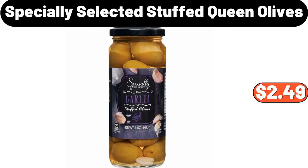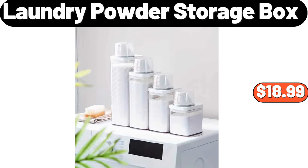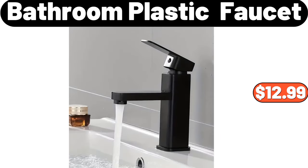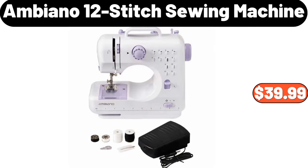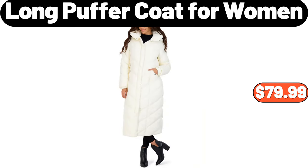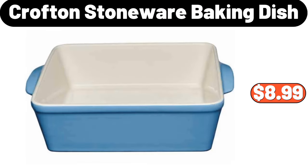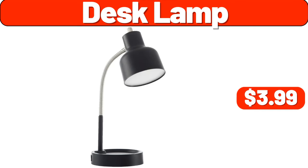Specially Selected Stuffed Queen Olives, $2.49. Frozen Beer Mugs, $18.99. 4-Piece Laundry Powder Storage Box, $16.99. Bathroom Plastic Faucet, $12.99. Ambiano 12-Stitch Sewing Machine, $39.99. Ceramic Space Heater, $28.98. Long Puffer Coat for Women, $79.99. Cast Iron Skillet, $9.99. Crofton Stoneware Baking Dish, $8.99. Desk Lamp, $3.99.